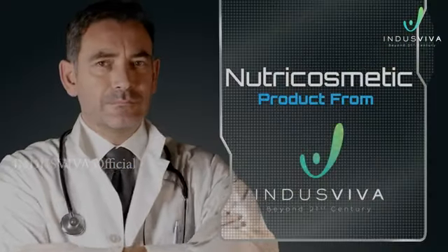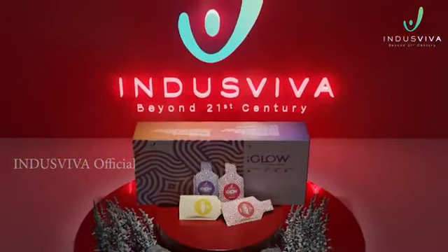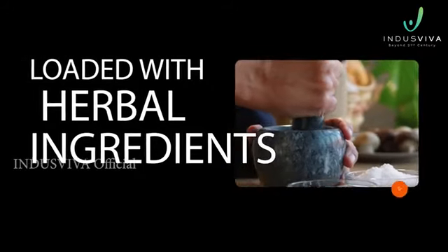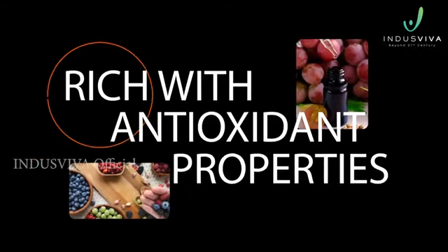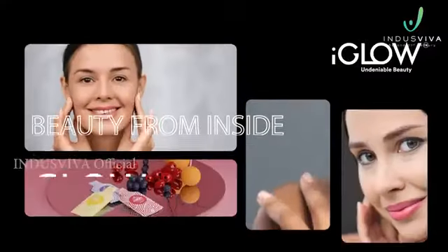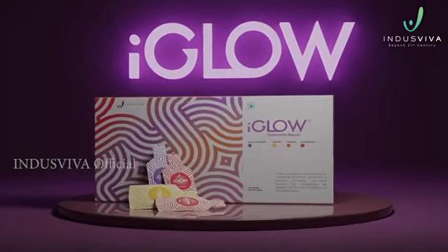Are you worried about losing your glow as you age? We have a nutricosmetic product for you — I Glow, from the house of Indus Viva. A first of its kind internal cosmetic product loaded with herbal ingredients rich with antioxidant properties, it conditions your beauty from inside and makes you glow outside.